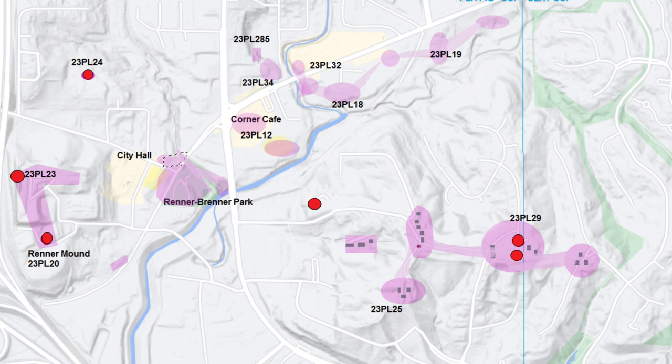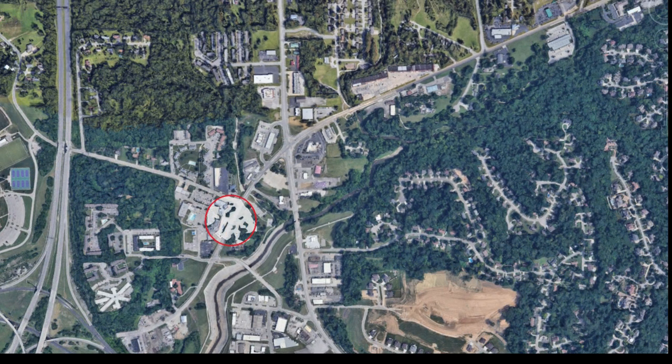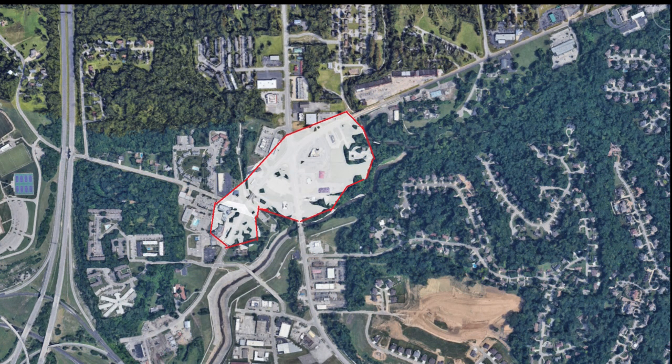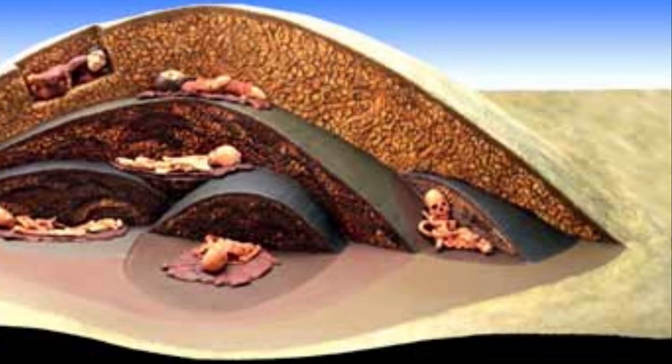The only way to account for that many mounds is to enlarge Renna from five acres to nearly 37. This is entirely possible given the number of recorded sites between Renna and northeast to the junction of Line Creek and Vivian Road. An area 300 yards wide and 620 yards long between those two points is 37 acres. Within that area, there are six other sites, all less than a 10-minute walk from the center of Renna.